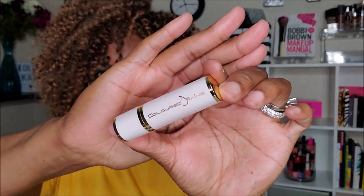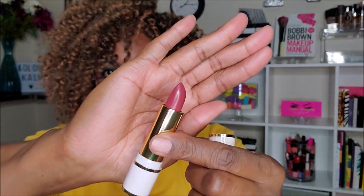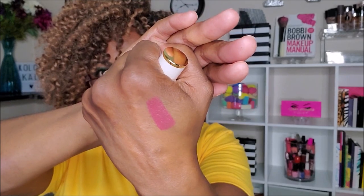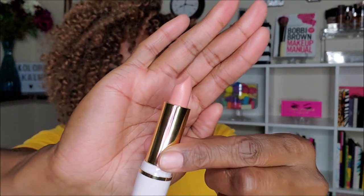These lipsticks all say vegan, cruelty free, and gluten free. I have three lipsticks. The first one is Foxy Lady — very cute packaging, I like that. It's a nice color, really pretty. Swatching it — that's pretty! It's like a nice soft, creamy matte formulation. I like it, I'm not mad at it.